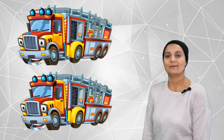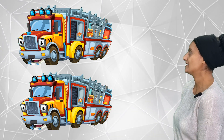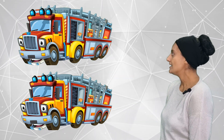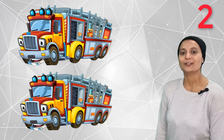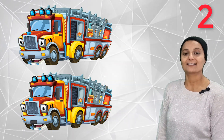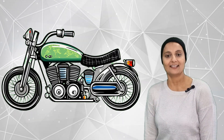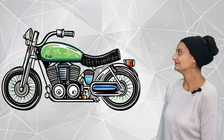And how many fire trucks can you see, friends? There are 1 and 2 — two fire trucks! How many motorbikes can you see? Only 1 motorbike.